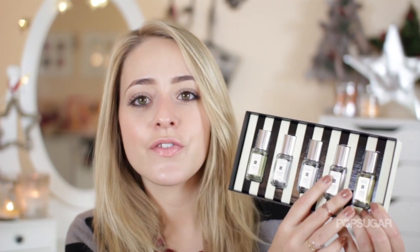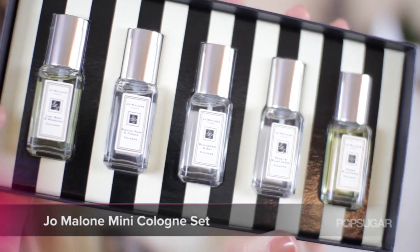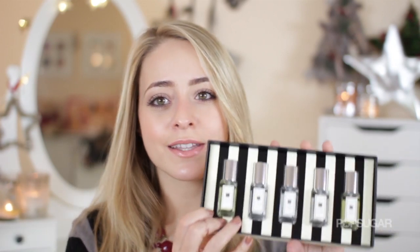I absolutely love this set in particular because it has five different miniature versions of their scents — each 9ml and they've actually made them little sprays, which I love. There's Lime, Basil and Mandarin which is their signature scent; English Pear and Freesia which I have and love; Blackberry and Bay which is one of their newer ones; Peony and Blush Suede their newest scent which is lovely; and Amber and Lavender which I haven't tried before. I think this makes a really gorgeous gift and I love that the box has stripes — just a really lovely gift for somebody.